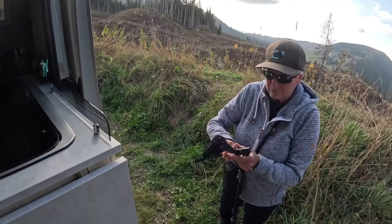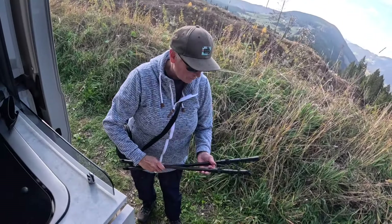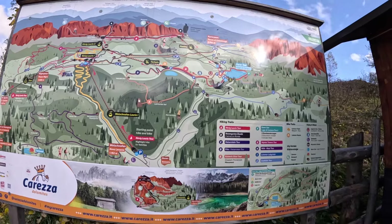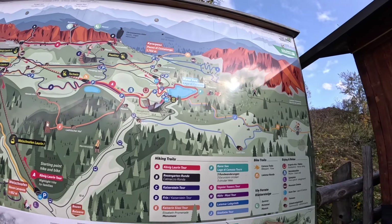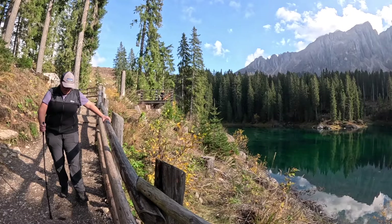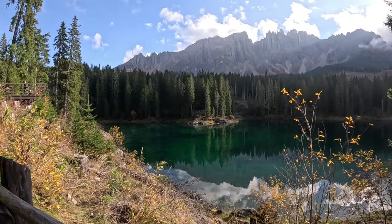We've arrived at the first lake - look at the view, it gets better and better! Tracy's just getting me a walking pole to assist with my dodgy ankle.